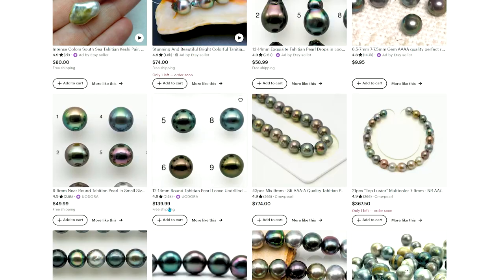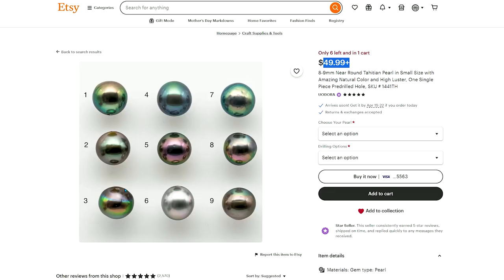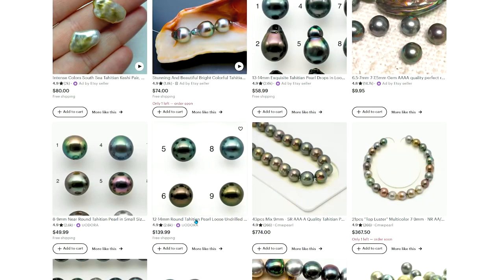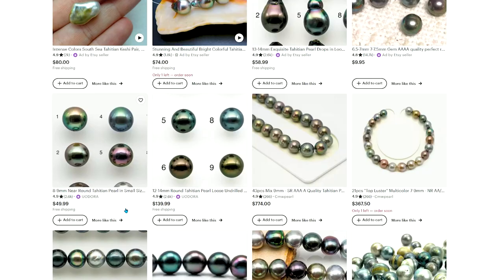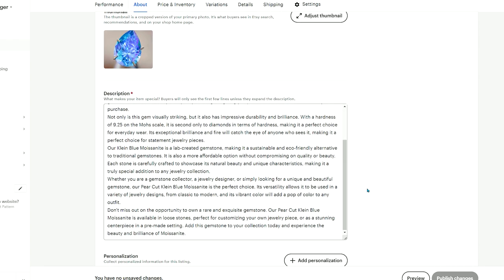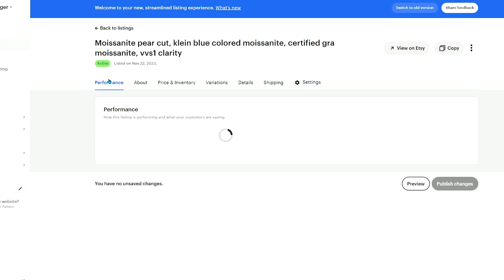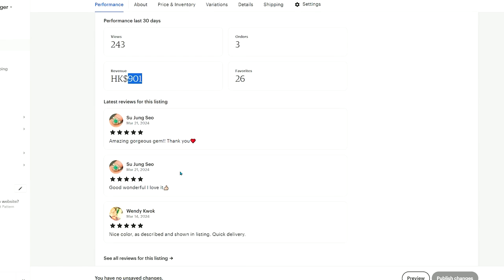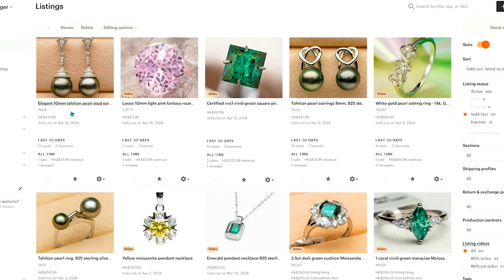I'd like to share a tip I've learned along the way about listing your products on Etsy. When you list a product on Etsy, you want to list a listing with at least 5 pearls. Why? Because in order to rank higher on Etsy — to show your product on the first page — Etsy needs to collect data so it can understand better what your listing is about. On my own store, I have more than one piece per listing, which allows Etsy to collect data such as views, orders, favorites, revenue, and reviews. The problem with a single listing is that once it is sold, the data will just be gone.